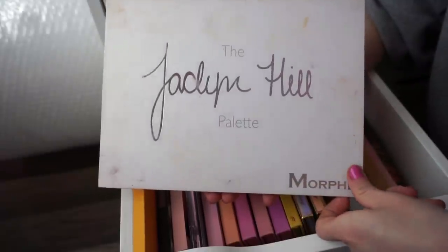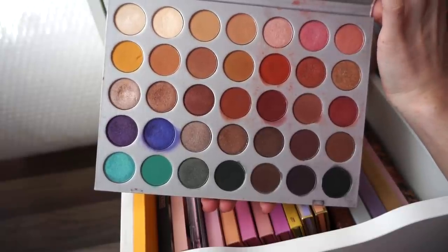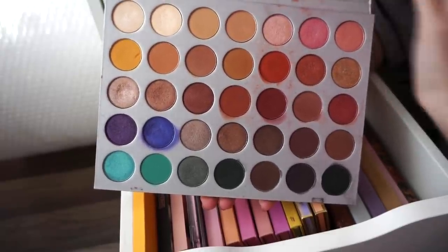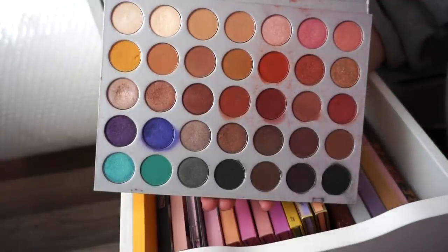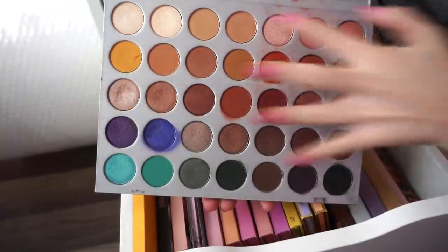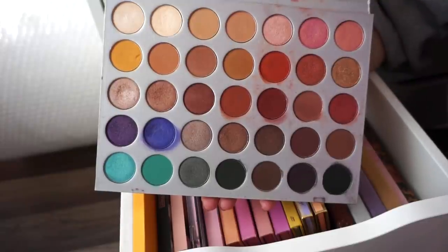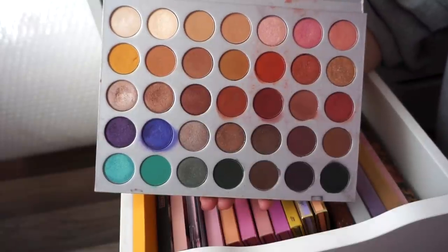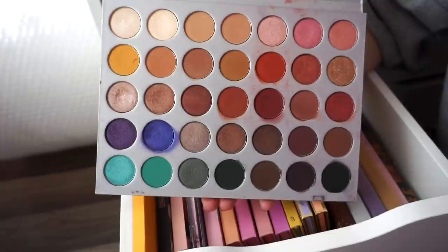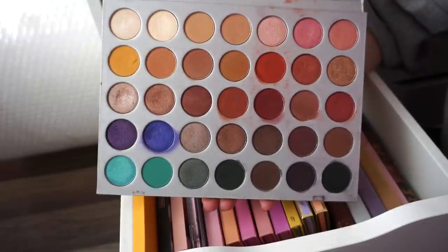Next I have the Jaclyn Hill Palette — the original OG she released with Morphe. As you can see it's pretty beat up; it was well loved. Whenever I use this palette, I pretty much stick to the neutral shades region. This was my date night out palette for a while, and then I found other palettes I enjoyed more. These days I don't use it way too much. I'm thinking by my next declutter whether I'll keep it or not.